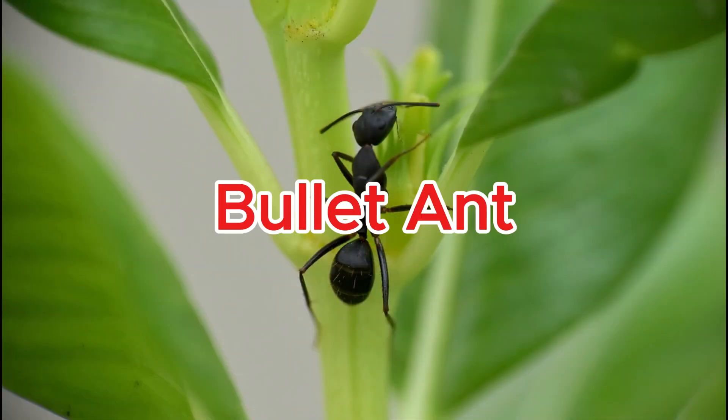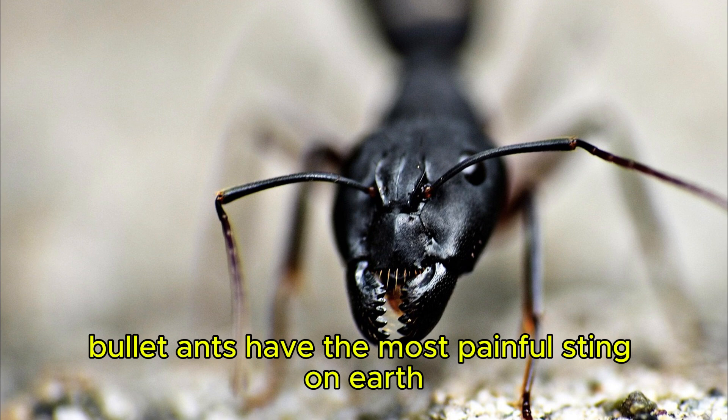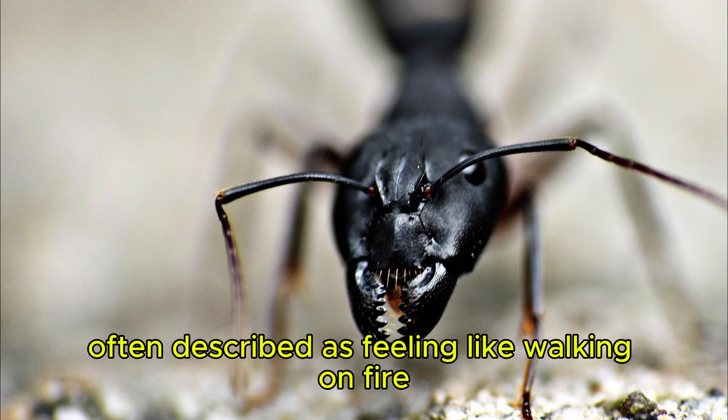Bullet ant. Bullet ants have the most painful sting on earth, often described as feeling like walking on fire with nails.